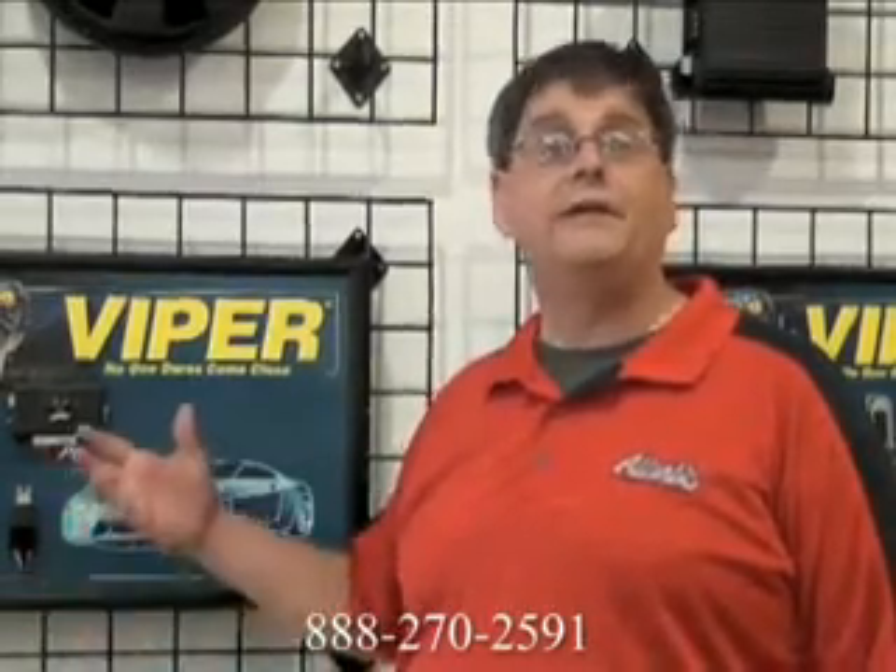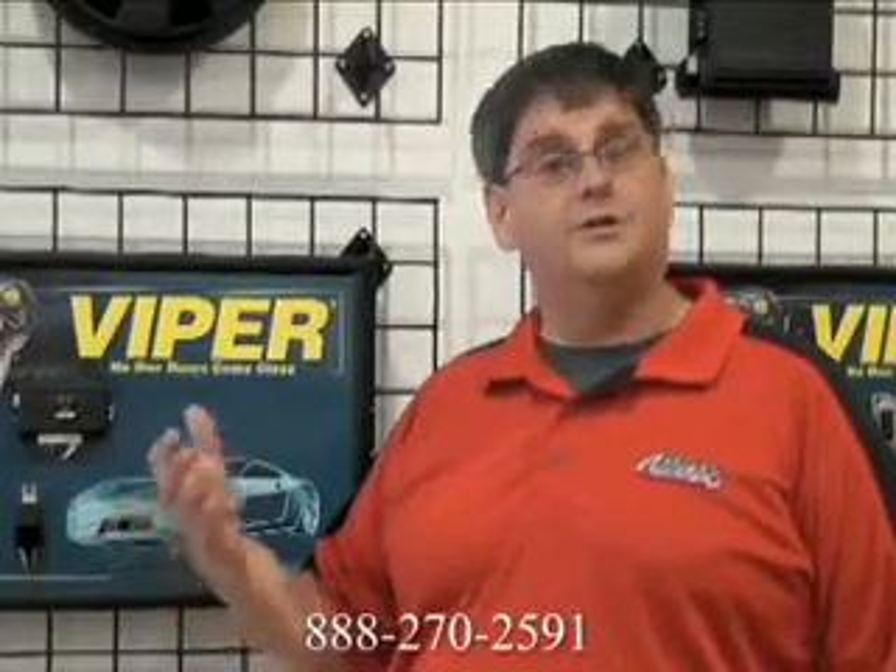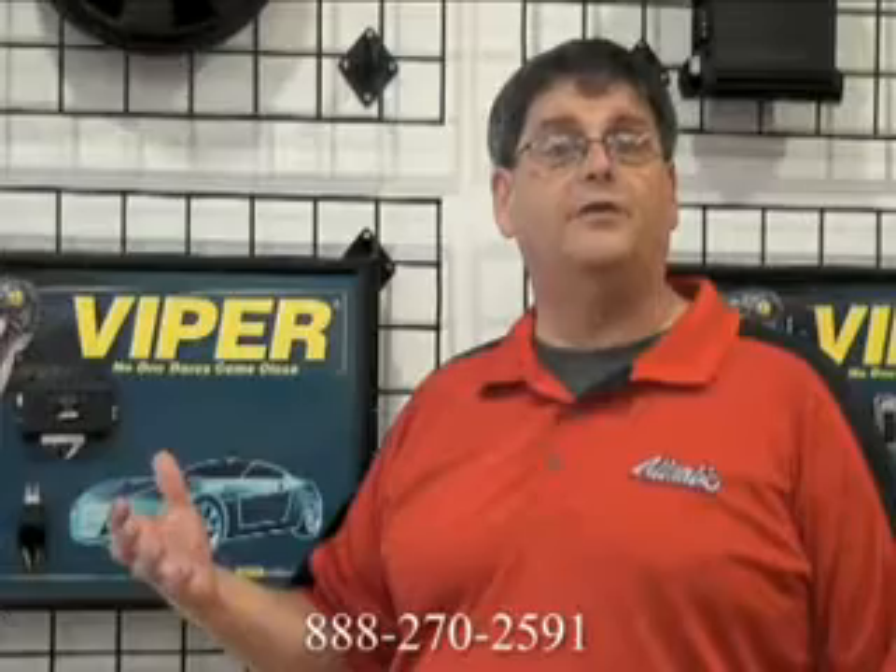We even have the Directed Smart Start, the Viper Smart Start alarm, which allows you to start your car from anywhere in the world. As long as you've got your iPhone in your hand or your Blackberry, you can start your car, lock and unlock your doors. Any of the functions you can do on your remote, you can do on your Blackberry or iPhone.